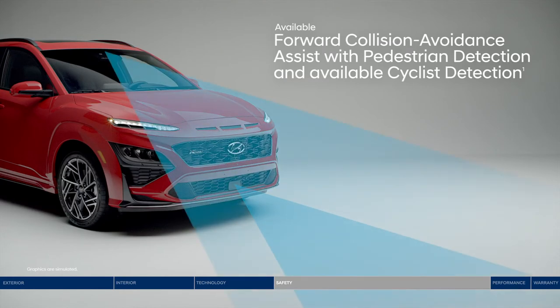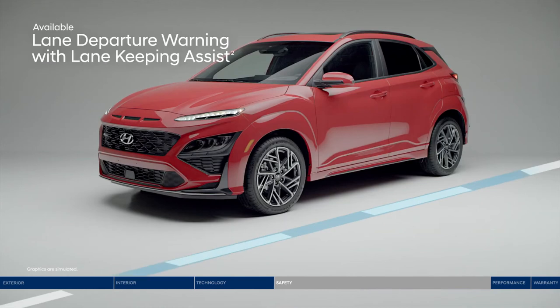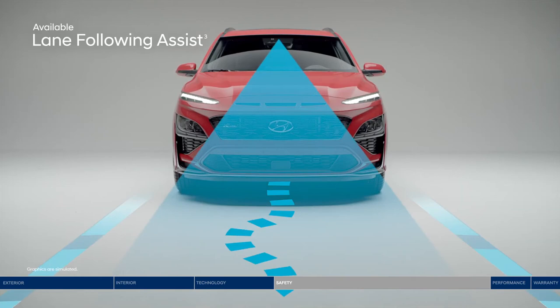Like Forward Collision Avoidance Assist — it warns you of a potential collision with a vehicle, pedestrian, or cyclist. If you don't stop in time, emergency braking can be applied. If you drift outside your lane, Lane Departure Warning with Lane Keeping Assist will alert you with audible and visual cues. The system can also gently correct your steering to help you remain within your lane, and Lane Following Assist can help keep the Kona continuously centered between the appropriate lane markings.